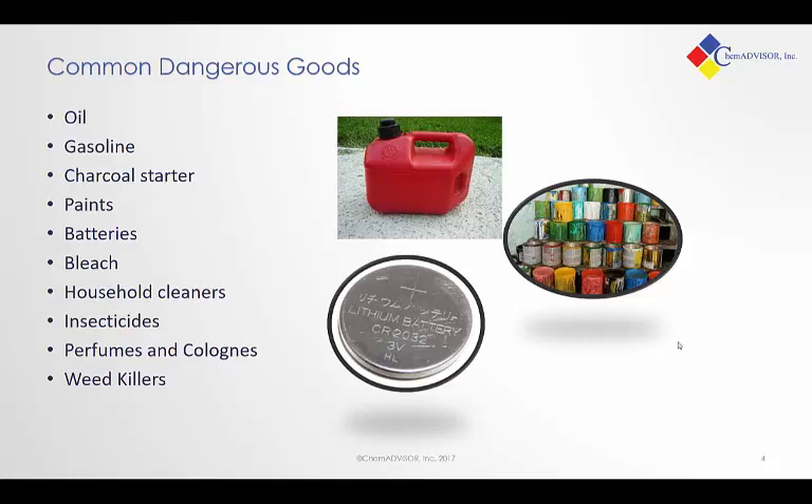There are many different types of products that fall into the category of dangerous goods. Some of them are very common — just stuff you'd find in your household: oil, gasoline, paints, batteries, bleaches, insecticides, perfumes. These all fall into the various categories of dangerous goods, which are products that need to have special care, labeling, and regulation when they are put into transport.